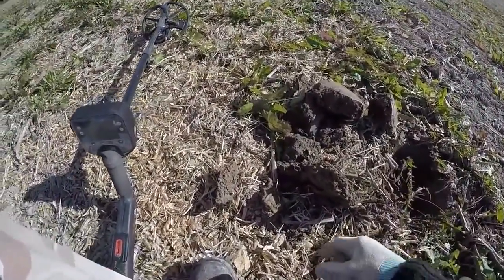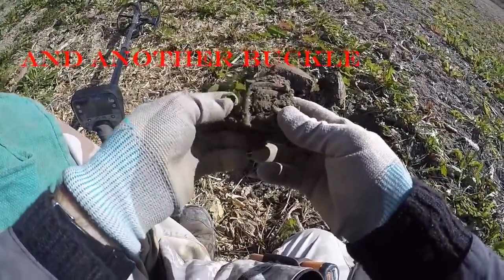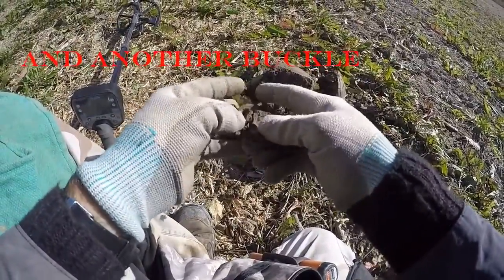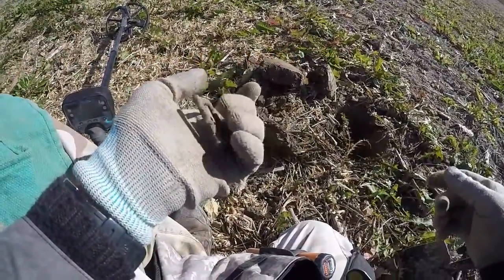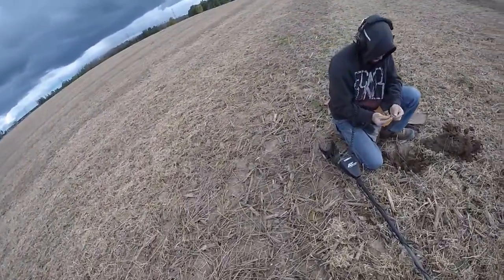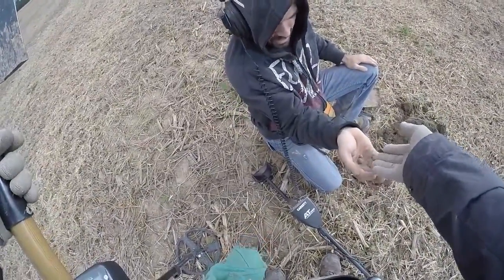How's that for a buckle? It'll look nice cleaned up. I'll break open the plug — looks like there's a buckle in there. And that it is — another buckle for the collection. Nice! Musket ball, he says, another musket ball. He just found one about two minutes ago. That's what I just found, and now he's got two of them. Holy smokes, good going.